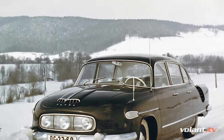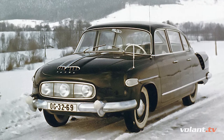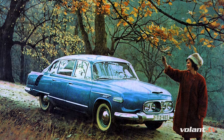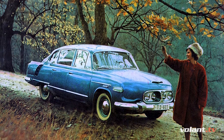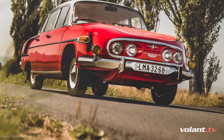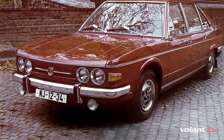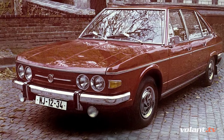All Tatra 603s were made in three evolutions, though officially there were only two generations. The main difference was the headlight design. The first generation was known for its three-headlight design; a few examples went into production in 1957 and this generation was made until 1963. Since 1964, all were called Šilhavka — meaning cross-eyed — because they had four headlights very close together, manufactured until 1967. Finally, in 1968, this generation we are driving today was manufactured, officially called 603-2, made until it was replaced by the 613.